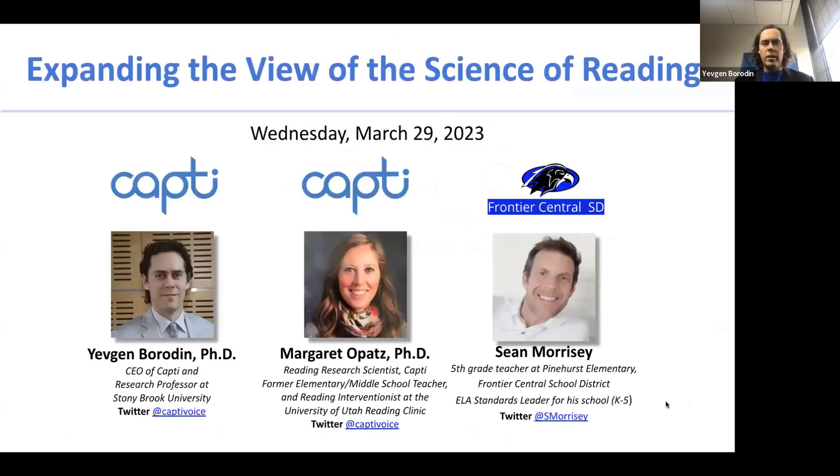This webinar is sponsored by CAPTI, which helps assess, advance, and accommodate reading. Today's speaker is Dr. Margaret O'Pats, who is a former teacher and currently a reading research scientist working here at CAPTI.